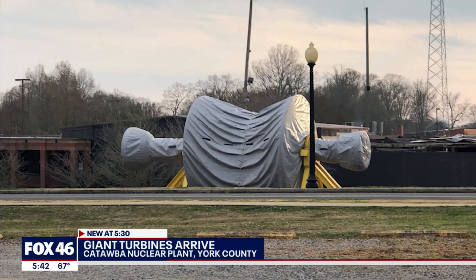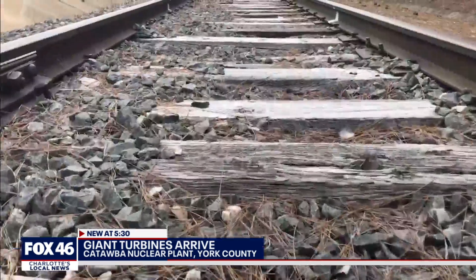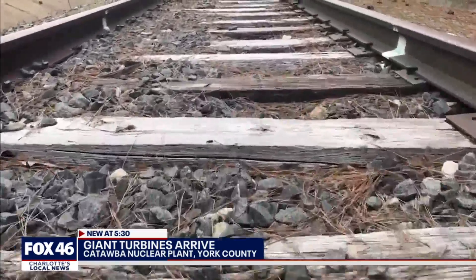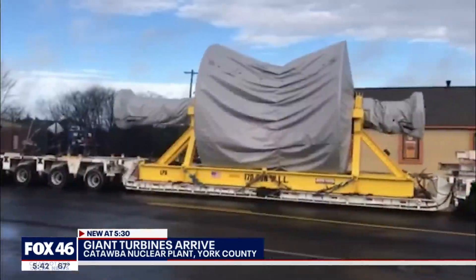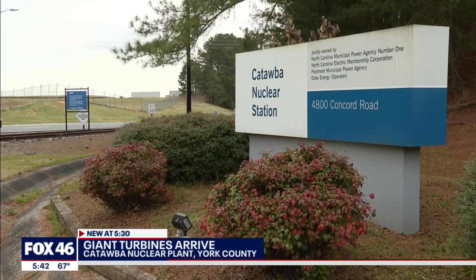Duke Energy ordered three massive turbines from GE in New York. The total price tag was north of $205 million. The three low-pressure turbines traveled on a rail to Albany, then on a barge to Charleston, and a train to Rock Hill before a road trip to the Catawba Nuclear Station.